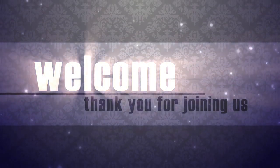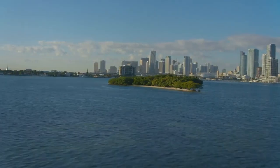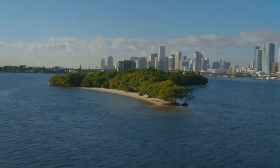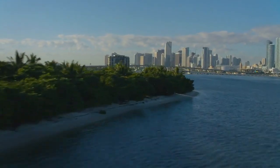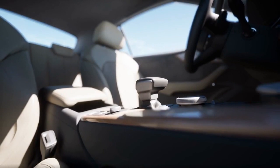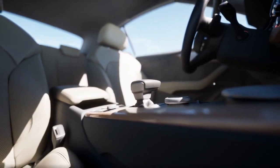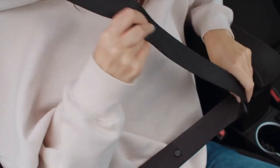Hey there, folks! Welcome back to another exciting episode of Mythbusters. I'm your host Turbo Thrills 101, and today we're diving into a topic that's near and dear to every Floridian's heart — staying cool in that scorching Florida heat. You've probably heard the age-old advice that having a lighter interior in your car can help keep it cooler, but is there any truth to this claim? Buckle up, because we're about to bust some myths wide open.